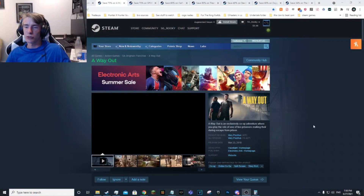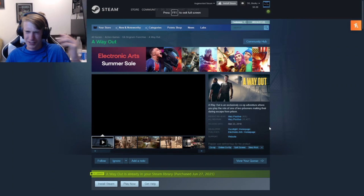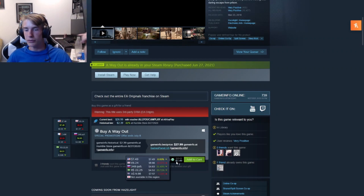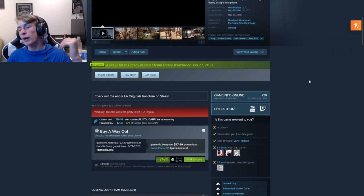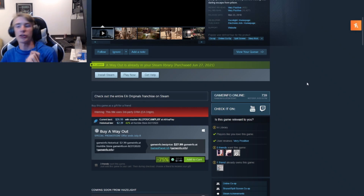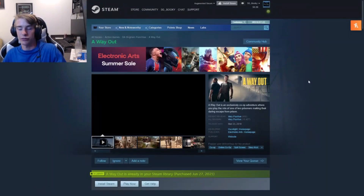A Way Out is a co-op game. If you know It Takes Two, this is similar — it was made before that by Hazelight. It Takes Two was made in March 2021, but this one was made in March 2018, so it's kind of their first game. Right now it's 75% off, you can get it for $7.49. Personally I picked this up. I'd actually try It Takes Two first even though it's $30, and then give this one a go if you liked it.